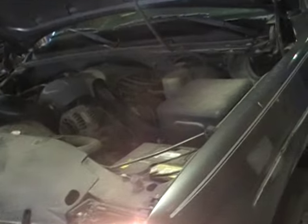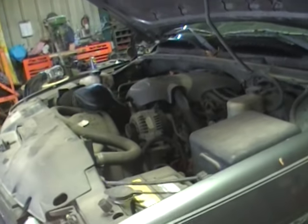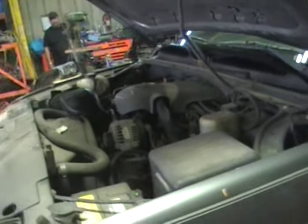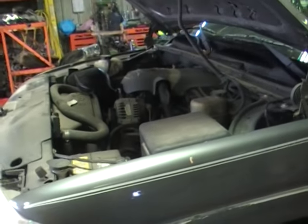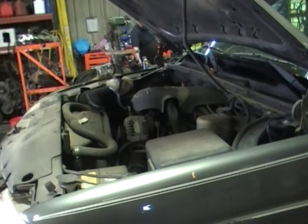This is a mid to higher mileage engine, still fantastic running. It'd be great for a budget swap into a project, or if you need a replacement engine to get you by for a while in your Silverado Sierra style truck or SUV — this may be the one you're looking for.